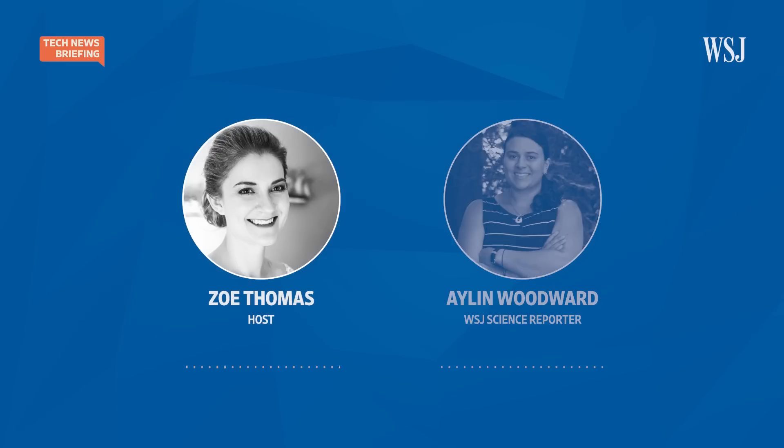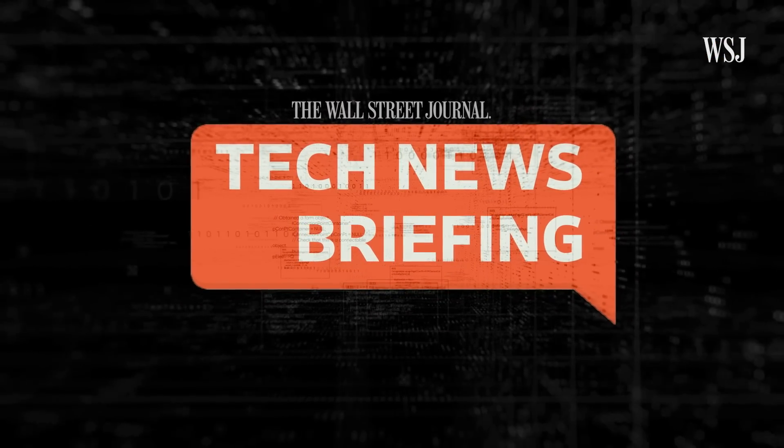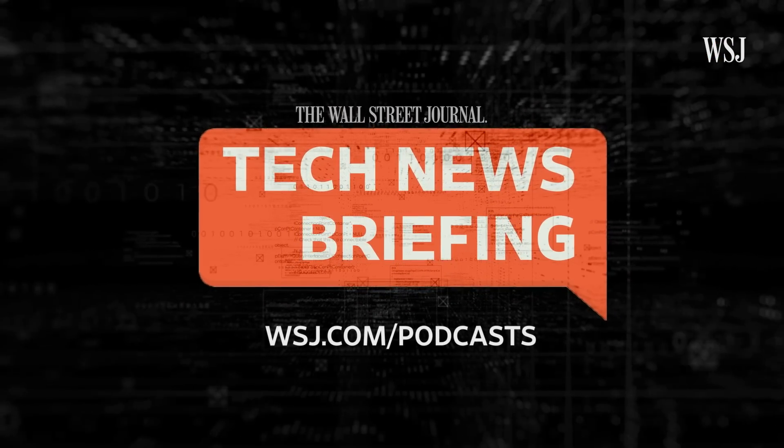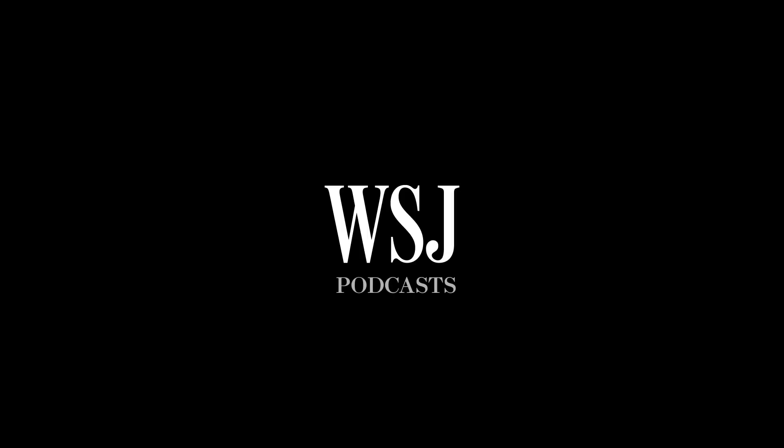That was our science reporter, Aylan Woodward. Aylan, thanks so much for joining us. Thanks so much for having me, Zoe. And that's it for today's Tech News Briefing. For more tech stories, check out our website, wsj.com. I'm Zoe Thomas for The Wall Street Journal. Thanks for listening. We'll see you next time.